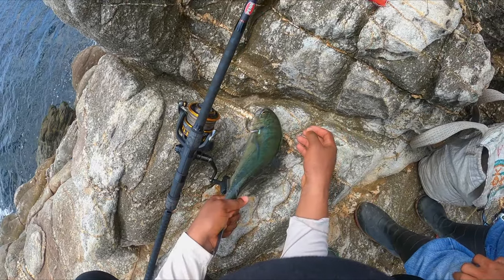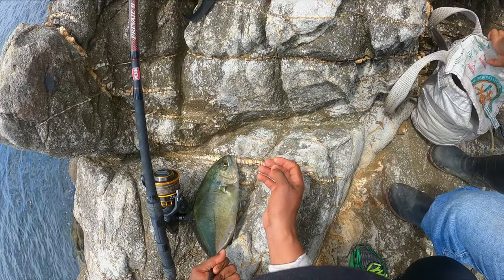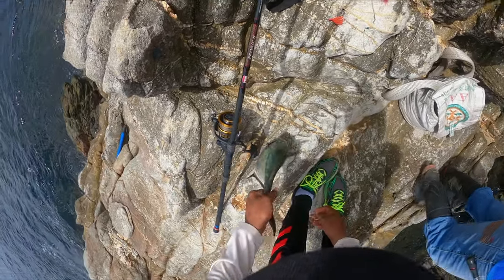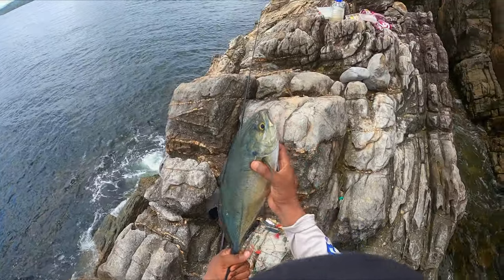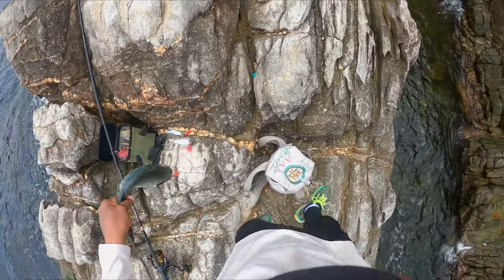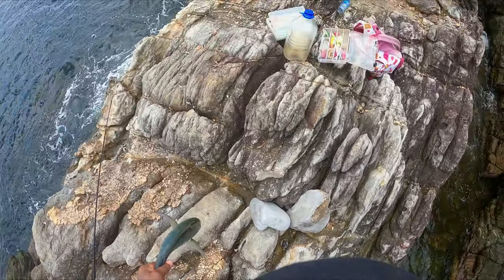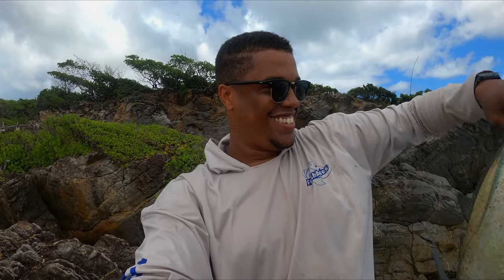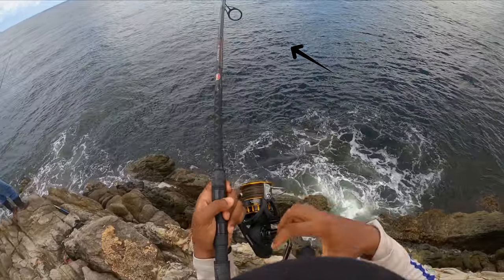Nice, all right! Nice boy. Awesome! Yes, we got our food fish — a nice looking Karangas. We call it Blue Runner, caught on that spoon. We just saw a school of them and hopefully there's more, so I just want to go back out right now.